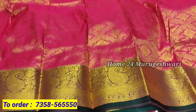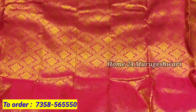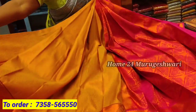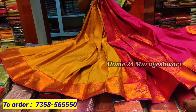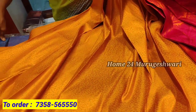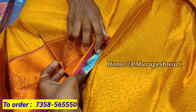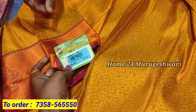If you look at the sari, you can see the full detail. You can buy a copper zari. The sari body is full. The sari price is 2050 rupees.